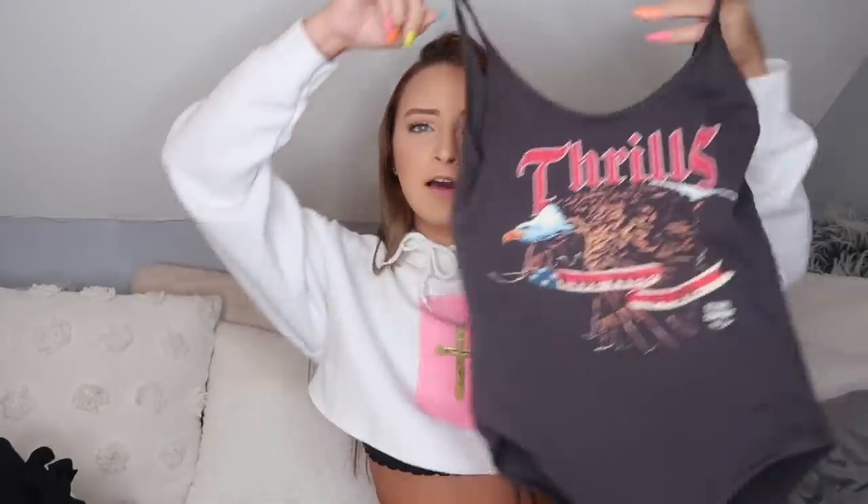Next up is this freaking cute Thrills bodysuit — I literally love it so much. I think I might need to tighten the straps a little bit; they're not adjustable but my mom might sew it for me. Apparently Thrills is an iconic staple Australian brand — the girl at the store told me that. It's just gray and it has 'Thrills' and an eagle on it. I'm so excited to wear it.